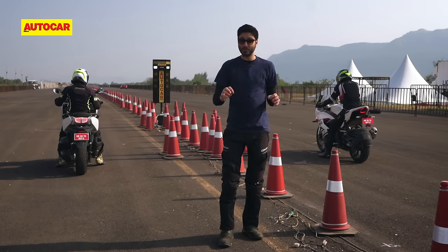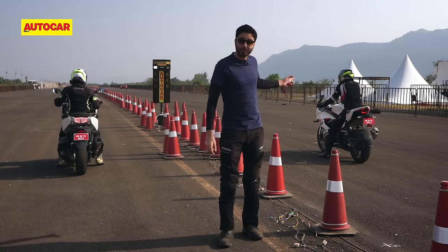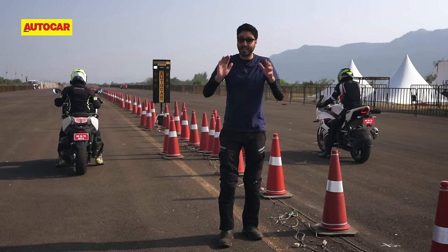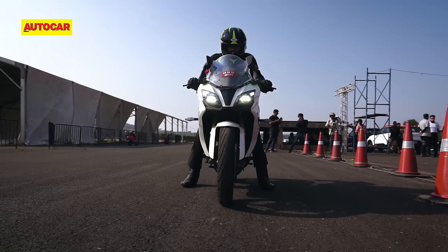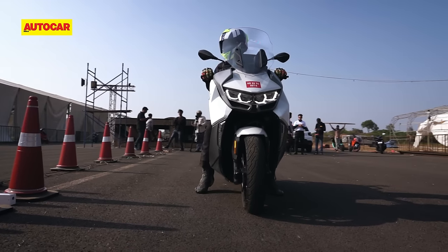I know, you're probably wondering what are we doing with a 10 lakh maxi scooter and a 3 lakh motorcycle, but there are more similarities to these two machines apart from just their flashy badges. For example, they both have liquid-cooled single-cylinder engines and they both make 34 horsepower.